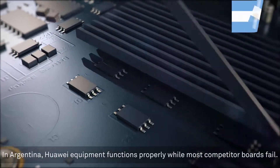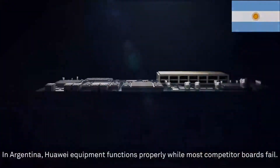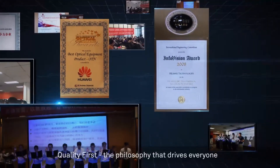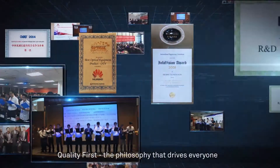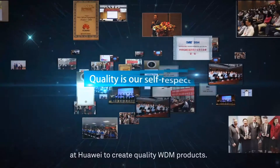In Argentina, Huawei equipment functions properly while most competitive boards fail. Quality first — the philosophy that drives everyone at Huawei to create quality WDM products.